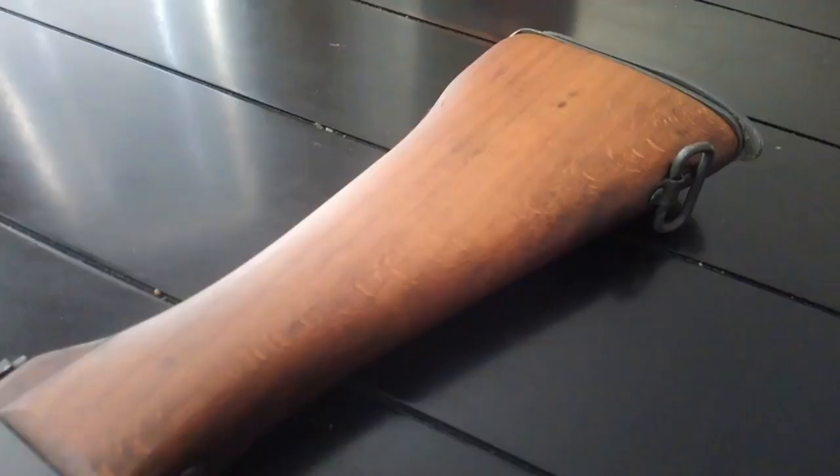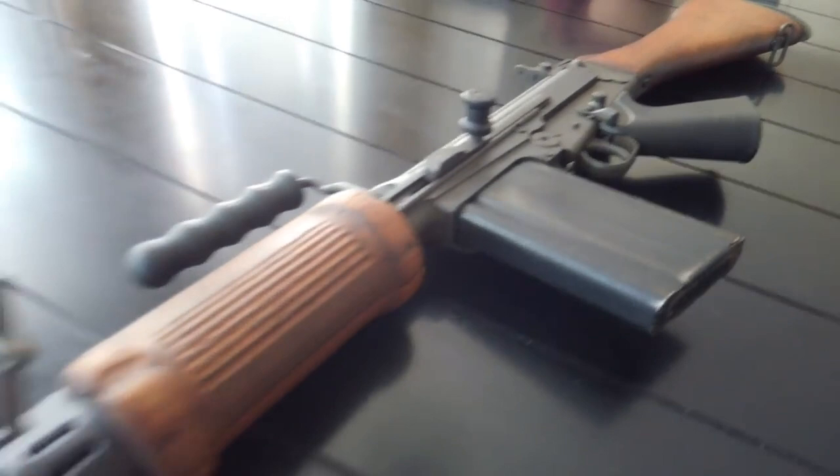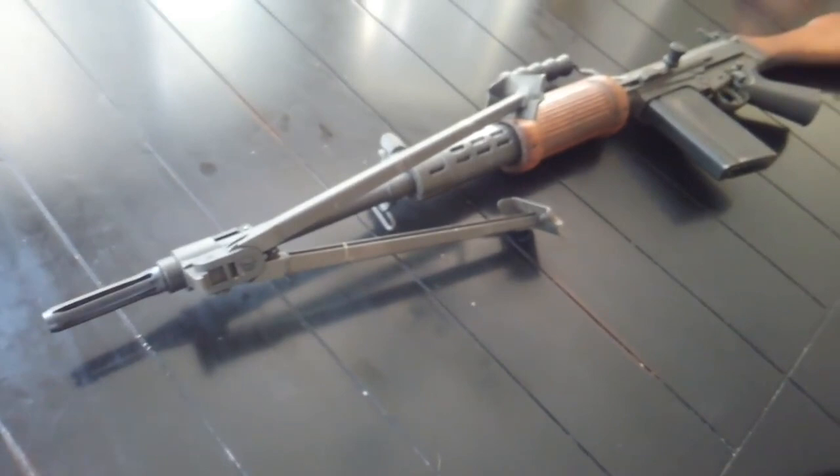Number seven: in 1980, Argentina produced the FAL MP, chambered in 5.56 NATO, which used AR-15 magazines. The FAL MP also took design elements from the AR-15 as well as early Galils, and there were only 3,000 produced.